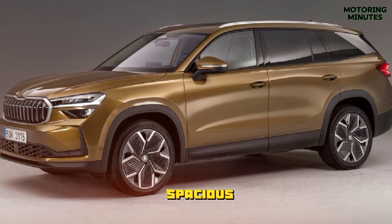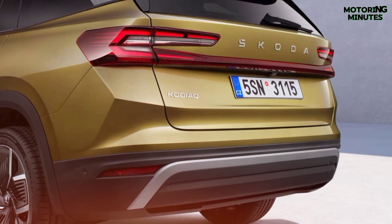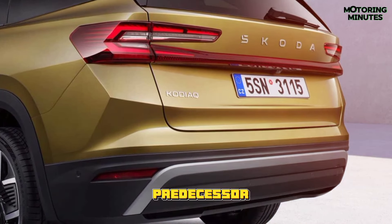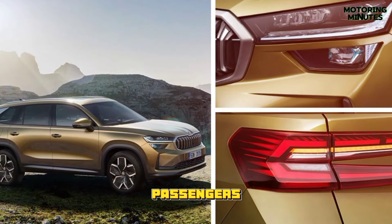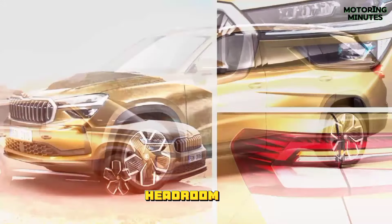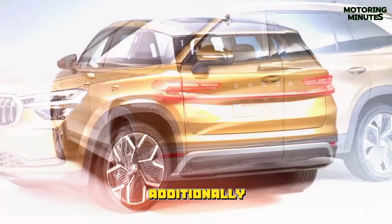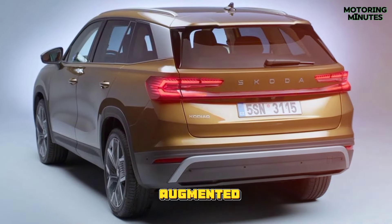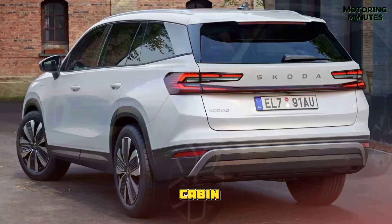Despite already being a spacious SUV, the new Kodiaq pushes the boundaries further. It's longer than its predecessor, offering increased interior space. The third-row passengers are treated to improved headroom, making long journeys more comfortable. Additionally, luggage capacity has been augmented, ensuring that the Kodiaq remains a practical choice for families and adventurers alike.